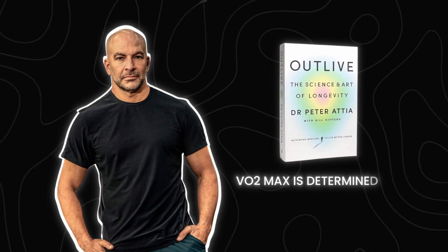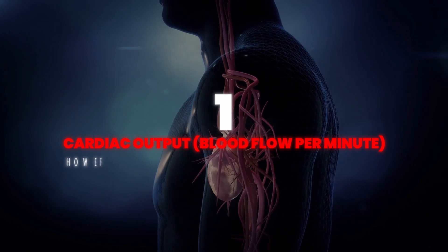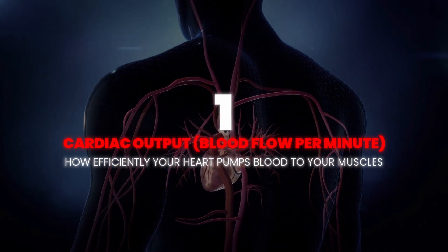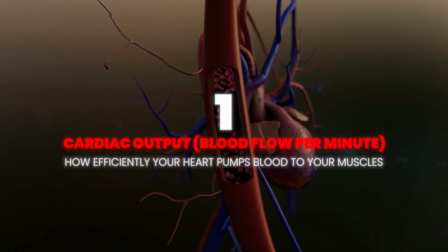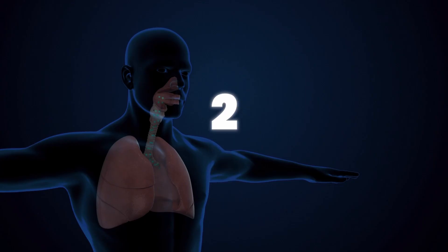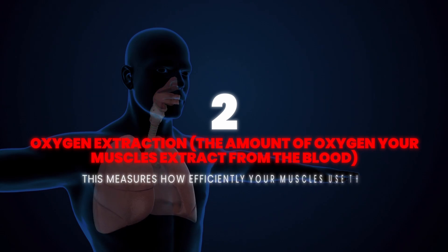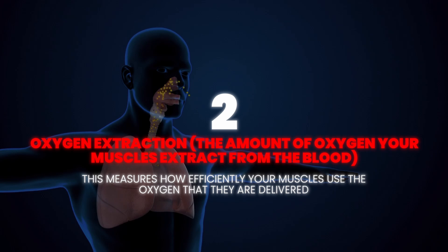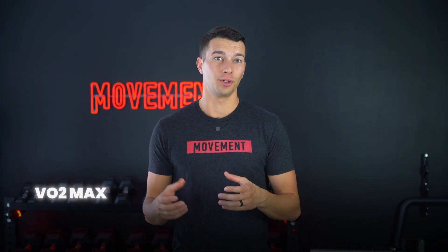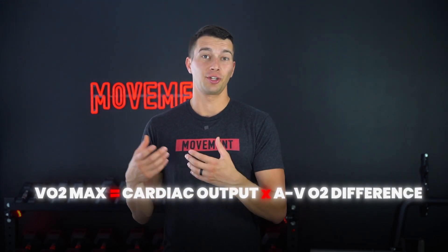VO2max is determined by two factors. One is cardiac output — the blood flow per minute — which is how efficiently your heart pumps blood to your muscles, basically the volume of blood circulating through your body every minute. The second factor is oxygen extraction, or the amount of oxygen your muscles extract from your blood, measuring how efficiently your muscles use the oxygen they're delivered. VO2max is the combination of cardiac output multiplied by your AVO2 difference, which is your oxygen extraction rate.